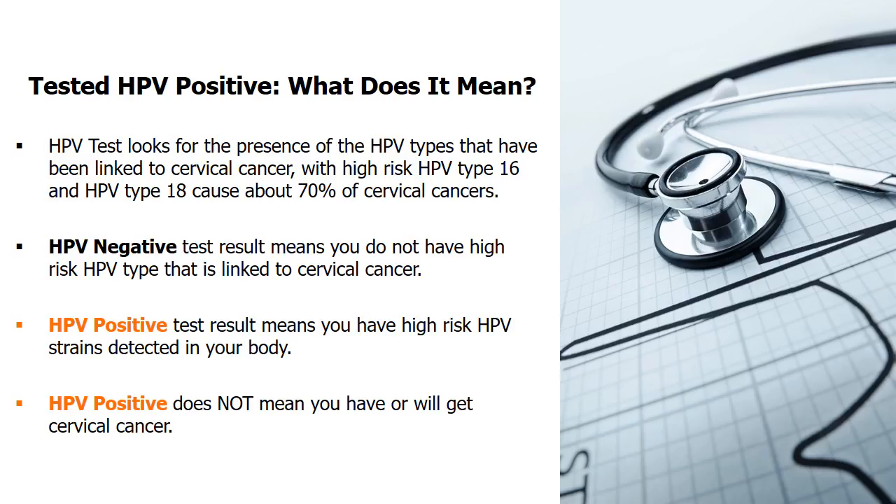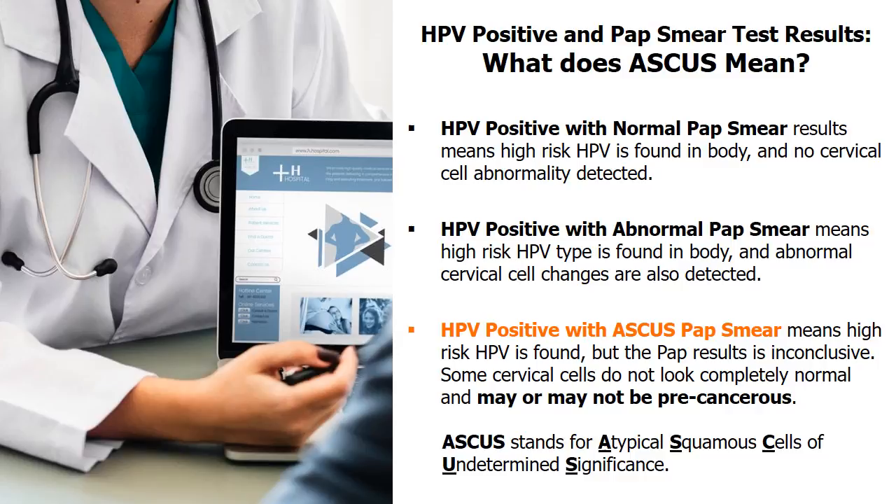If you wonder what ASCUS HPV-positive PAP means: an HPV test looks for the presence of HPV types linked to cervical cancer. An HPV-positive test result indicates you have high-risk HPV detected in your body. HPV-positive with ASCUS PAP smear means high-risk HPV is found, but the PAP result is inconclusive.